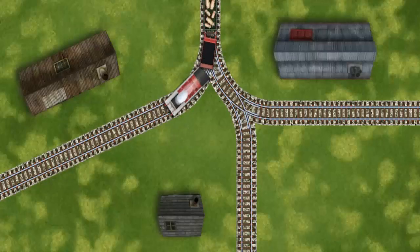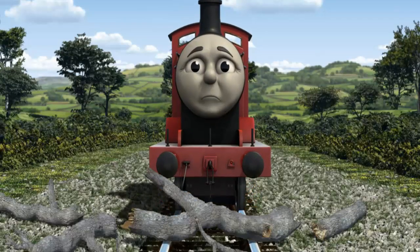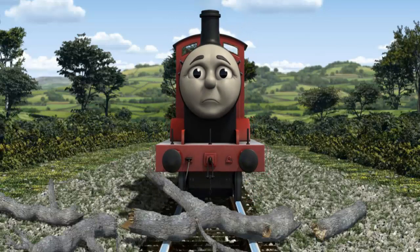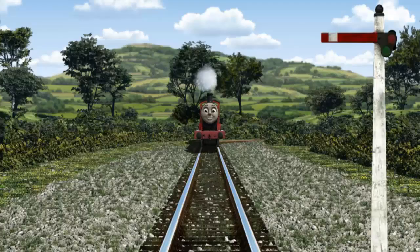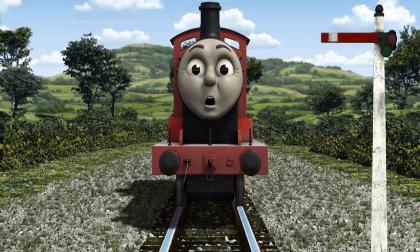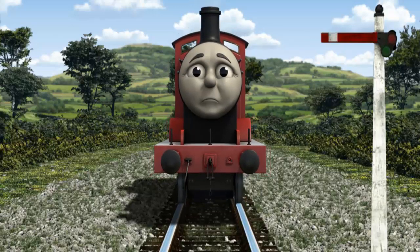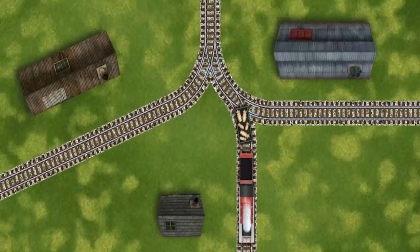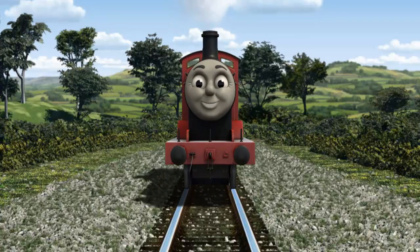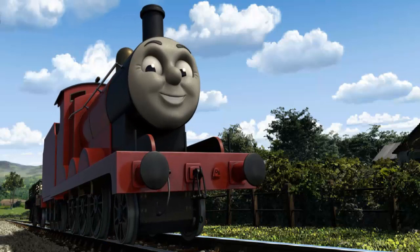Show James the track that goes nearest to the shortest building. James was on the wrong track — he needed to go a different way. Find the track that goes nearest to the shortest building. Full steam ahead!